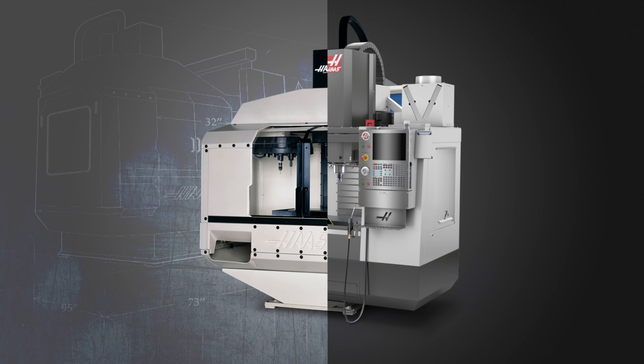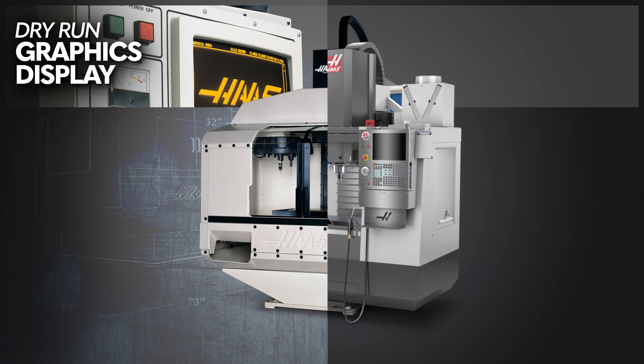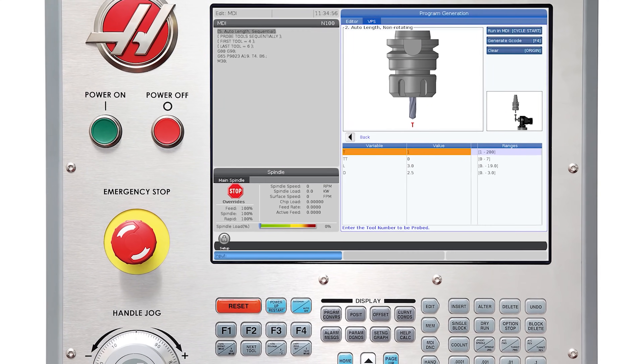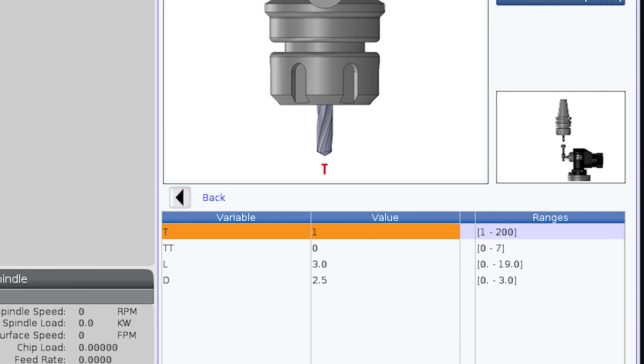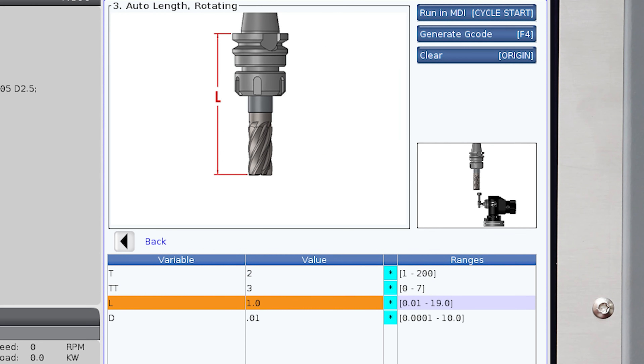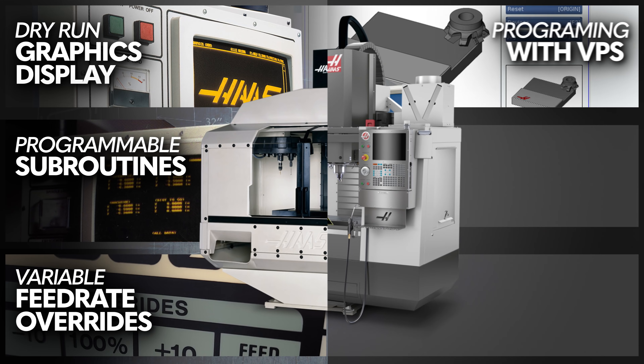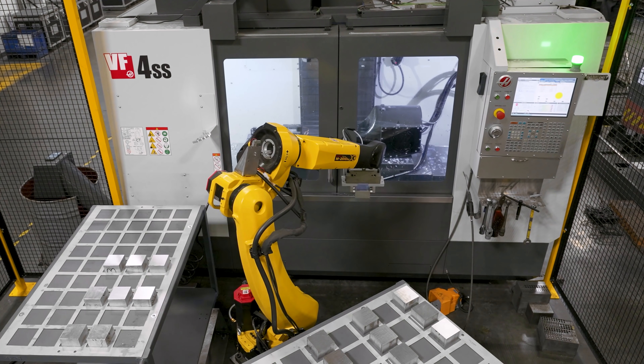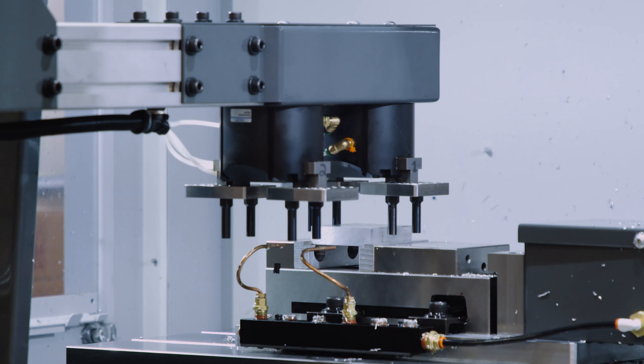Even for 1988, the original VF1 was a very capable CNC machine. It had a dry-run graphics display, programmable subroutines, and variable feed rate overrides. Today, we have a powerful suite of conversational probing templates known as VPS, or the Visual Programming System. The new VF1 can program and control robots, auto part loaders, and pallet pools.